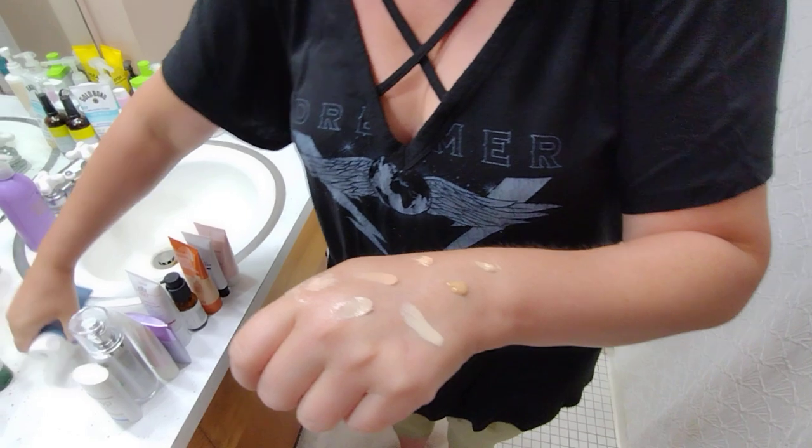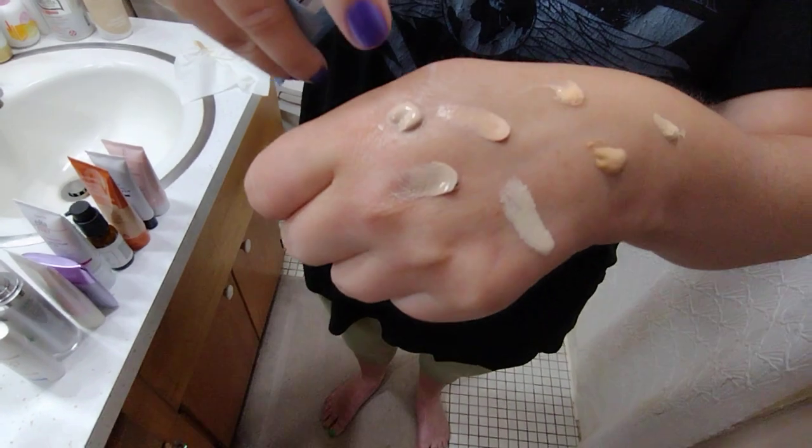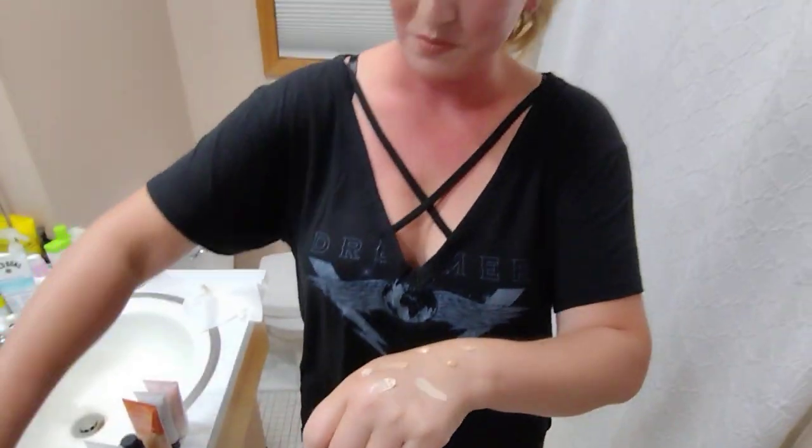Let me shake this one up — it's been a little while since I used it. There we go. All these are nice and beige.